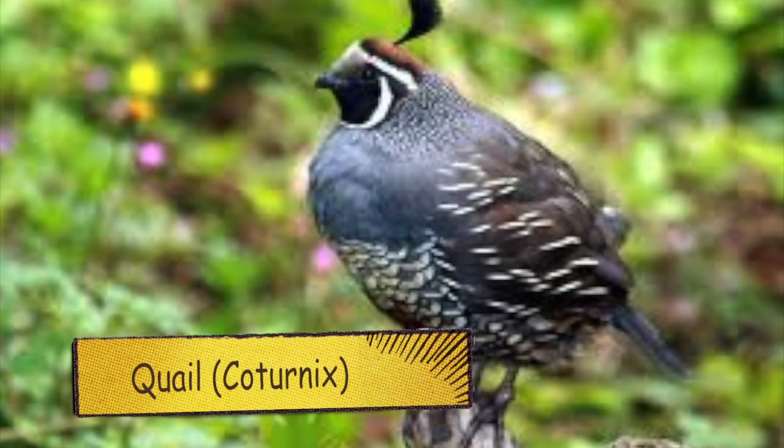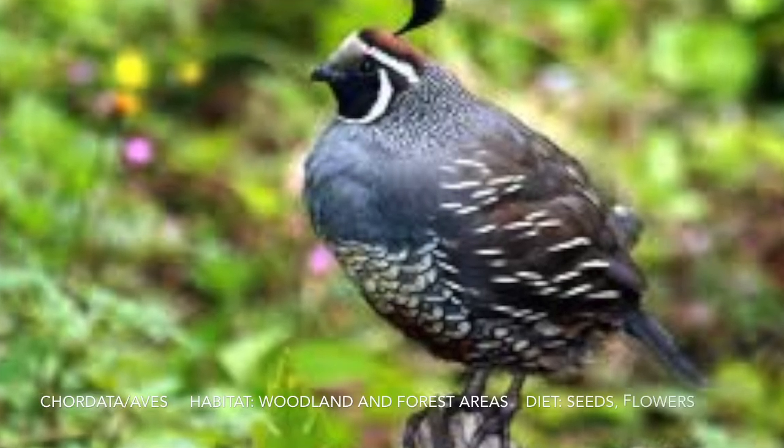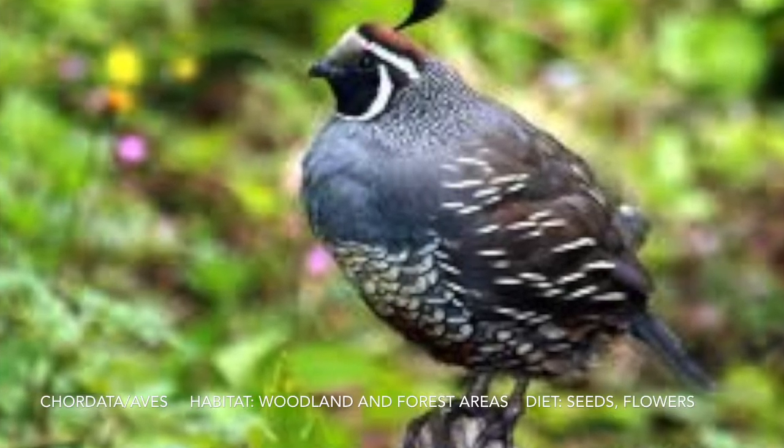For Q we have a quail. Some fun facts: they have brightly colored eggs. They're independent and only live five years.